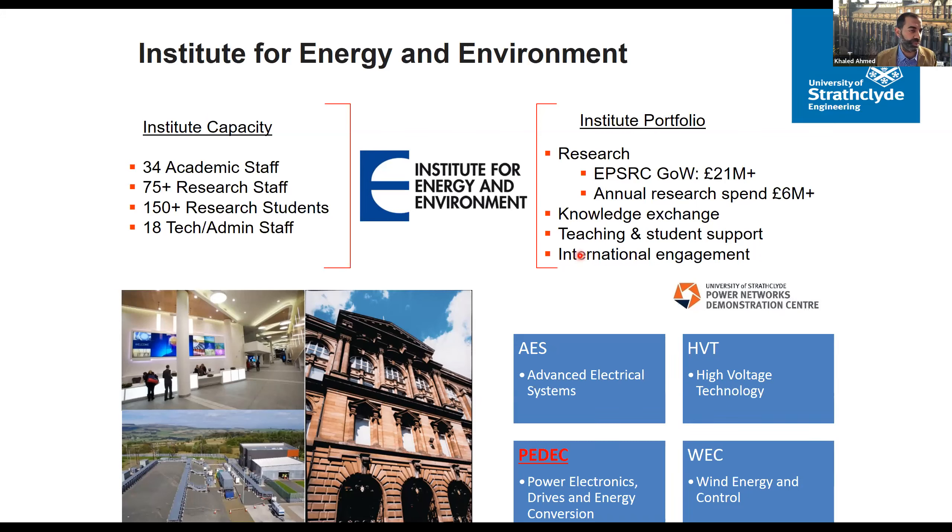Our institute is very active in research, with funding coming through two main sources: research councils like EPSRC in the UK, more than £21 million-plus, and our annual research spend around £6 million. We have deep engagement with industry — a big part of our activities involves manufacturers like Rolls-Royce and General Electric, utility companies like SSE and Scottish Power, and recently also oil and gas companies. We have three main sites: the Royal College in the heart of Glasgow, the Technology and Innovation Centre, and the PNDC which has testing capability at one megawatt.